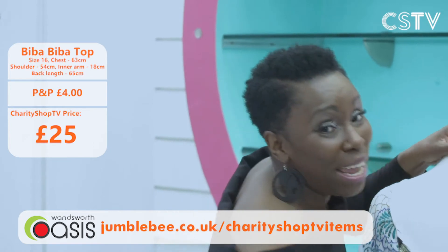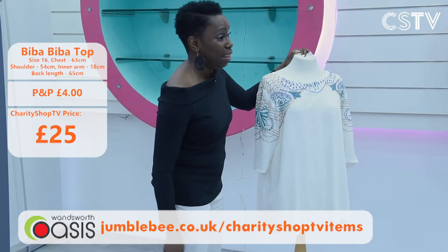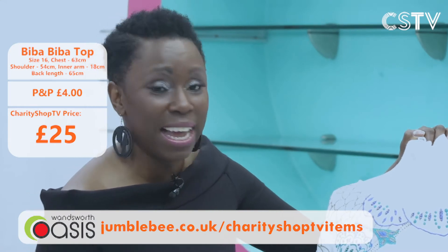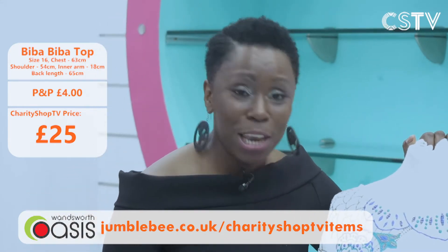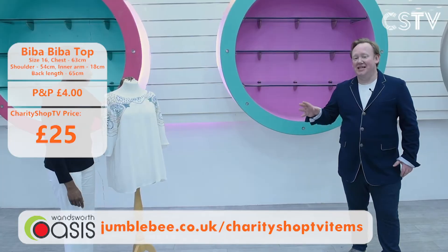The original price is £79 — but we are not going to charge you that today. We are looking at just £25! It's not even been worn, as you can see from the label. Get onto the Jumblebee website — £25 for this amazing brand new Biba piece.